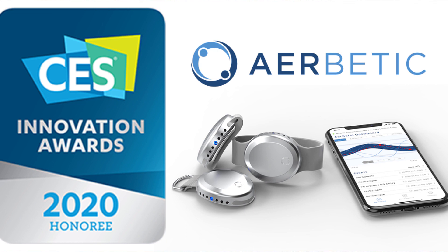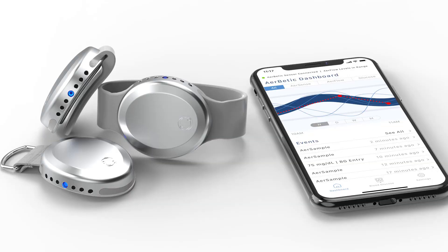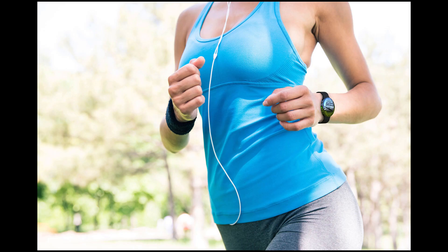First, let's talk about the Aerobetic. This product was recently displayed at CES 2020. It's a watch-looking device that has specific air sensors built into it. These air sensors detect organic chemicals. The device will automatically alert you when your BG reaches levels outside of your desired range, all with a whiff of your diabetic breath.